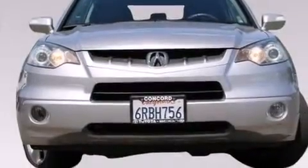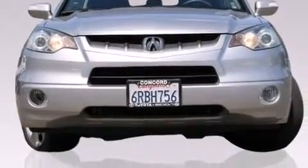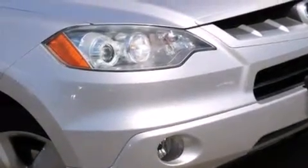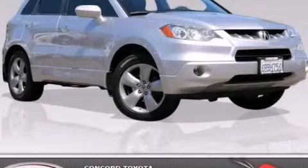Traction control, a rear spoiler, and heated seats that can warm you up in seconds, keeping you and your passengers comfortable the whole trip. Stop by today and test drive this automobile for yourself.